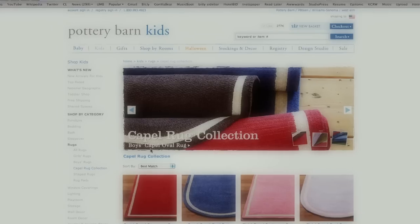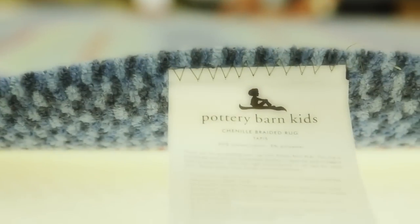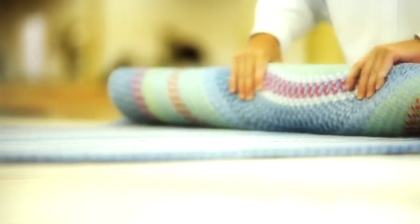The program that we're doing for Pottery Barn Kids is a custom program where the consumer can choose what color base or field they want and what color border they want. So it will definitely match the decor of that child's room, or wherever the rug's going — the playroom or wherever. It really customizes things so they can get exactly what they want.